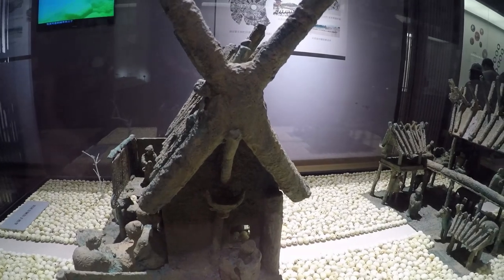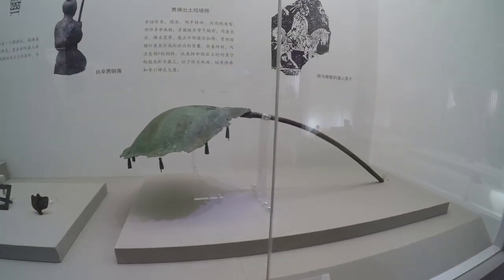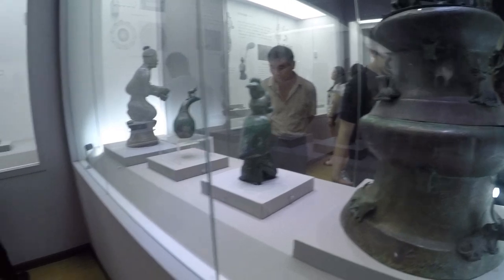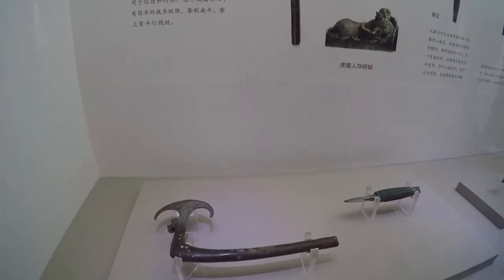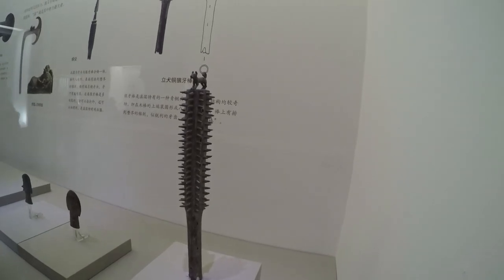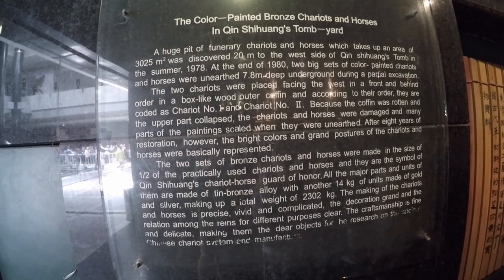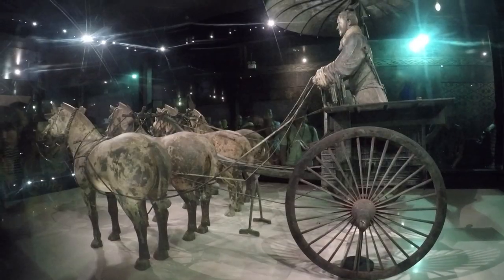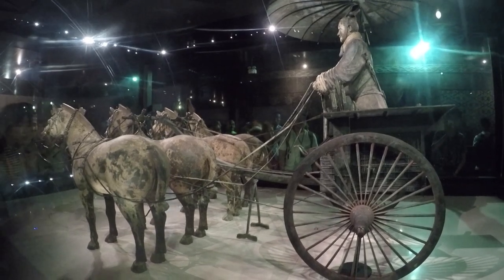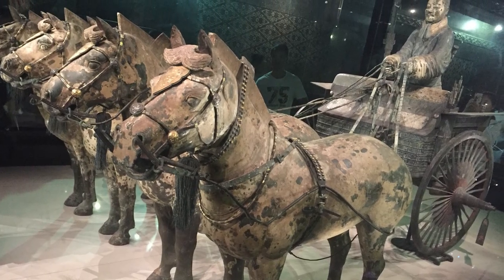The museum is filled with bronze relics. One is made of bronze, tin, and gold. It's exactly to scale — actually half scale of the exact size from back in the day, with all the working ropes and everything. That's amazing.